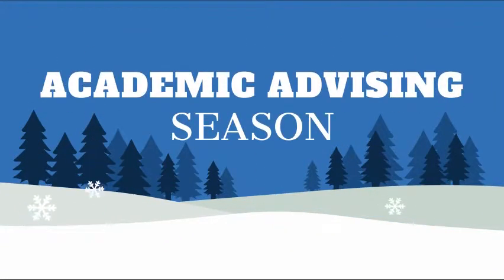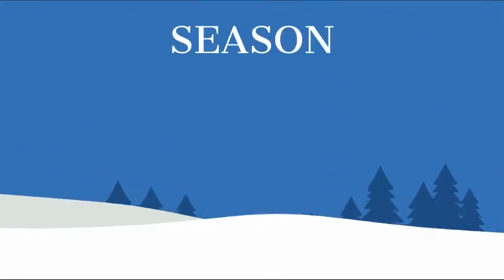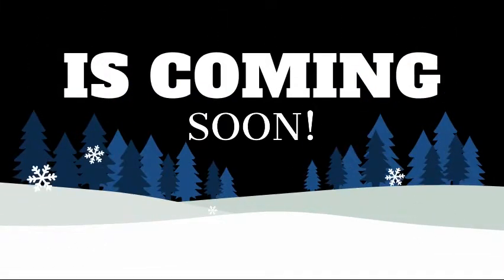Hey CHS students! We know it's hard to believe, but we're halfway done with the school year and that means that academic advising season is coming soon. The school counseling department wanted to give you some information about what to expect as you prepare to pick your classes for the 2019-2020 school year.